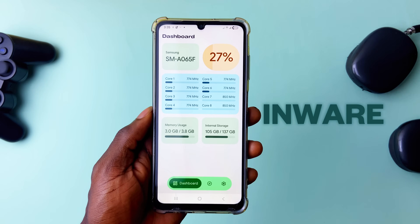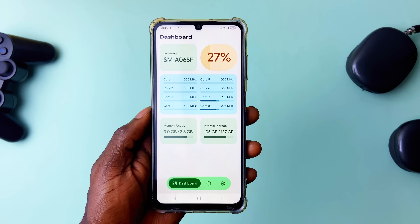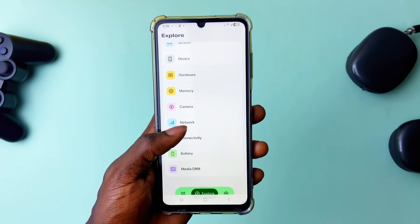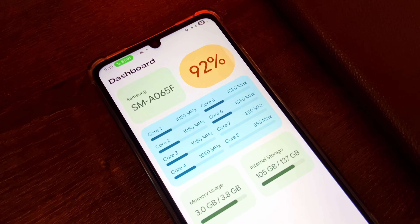Next on the list is Inware. This app isn't new but it has recently gotten a Material 3 Expressive design which has completely changed the entire look of the app. Here are screenshots of how the app's UI looked before and now it has this modern look — seriously well done to the team.